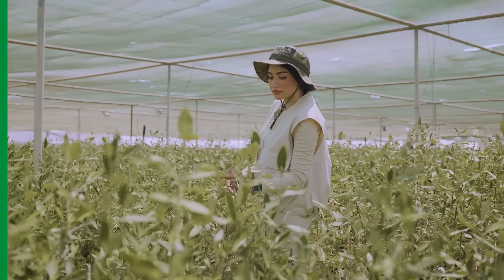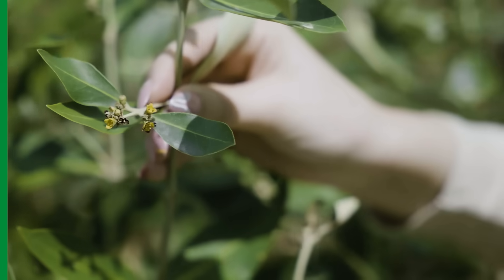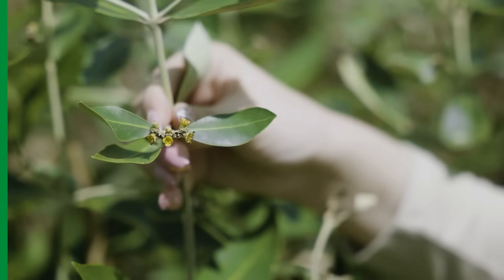As of 2024, the company has planted over 43 million mangroves across the coastlines of the Arabian Gulf and the Red Sea.